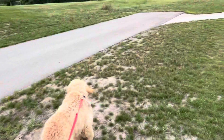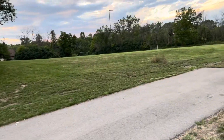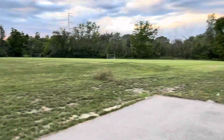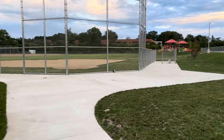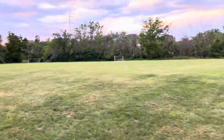Hey guys, we made it! It's just a really big open field for the dog and the kids to play. The playground is on this side. That's what I like the most about the area that we live in — it's really nice and peaceful.